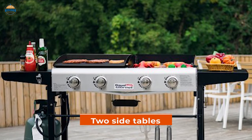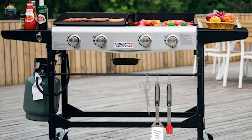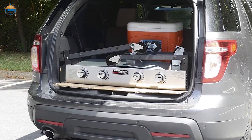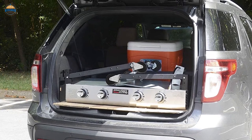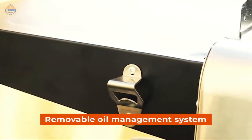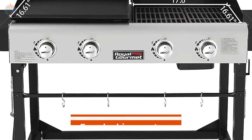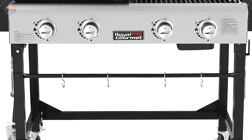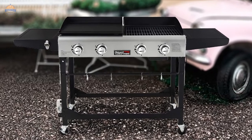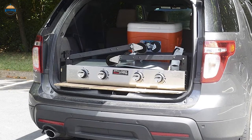Additionally, there are two side tables that provide ample space for food preparation or holding your favorite drink while you cook, with fold-down legs for compact storage. This combo makes a great addition to any backyard kitchen, patio, or deck. Another great feature is its removable oil management system, which facilitates easy cleanup after your meal. Plus, with four locking casters, moving it around is very convenient. At 103 pounds, it's sturdy yet maneuverable enough that you don't have to worry about damage from an accidental drop.